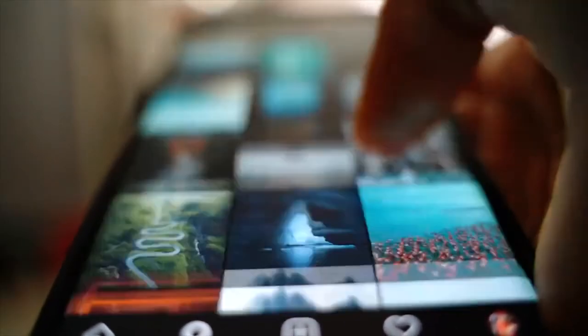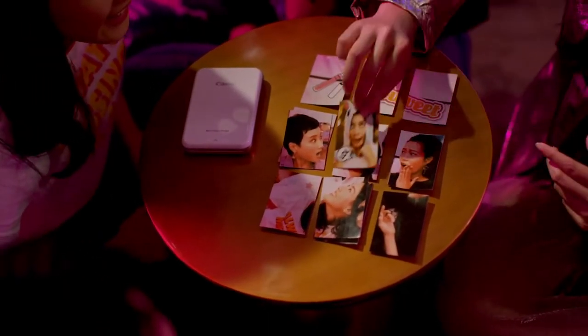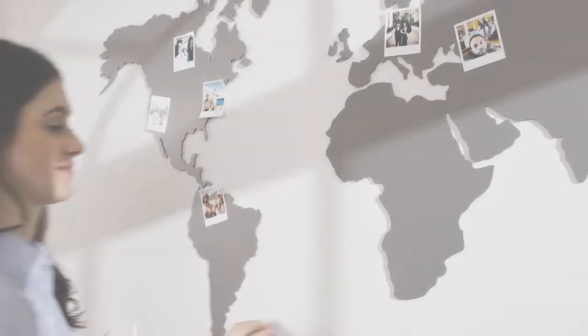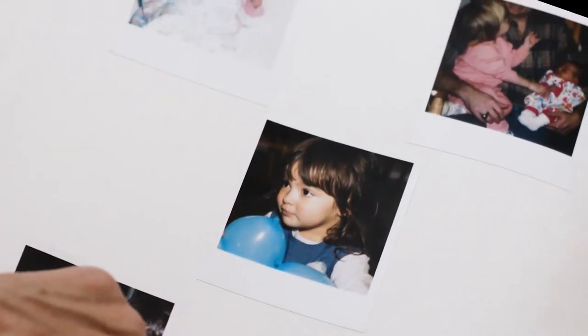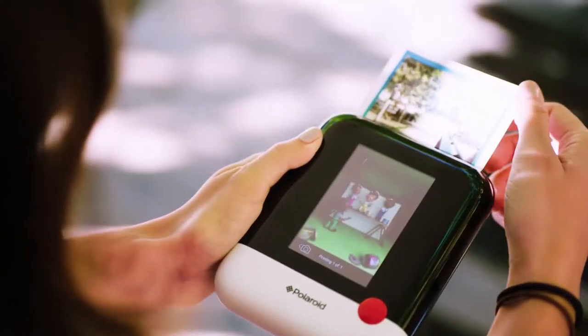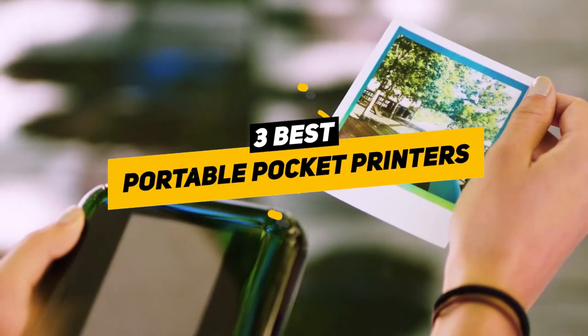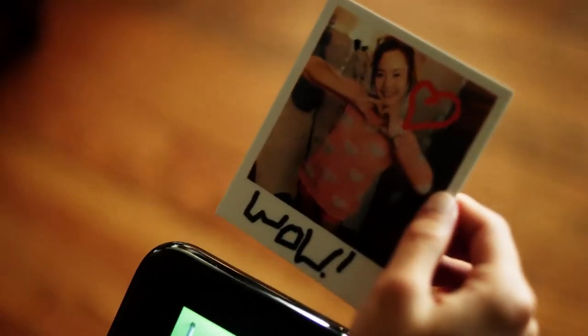We hold hundreds of thousands of photos on our phones now, but nothing really beats having those particularly special memories in tangible form. I love having a ton of iconic photos of my friends and family all over my home, and that's one of the reasons why I am so excited about the somewhat recent rise in popularity of portable pocket printers.